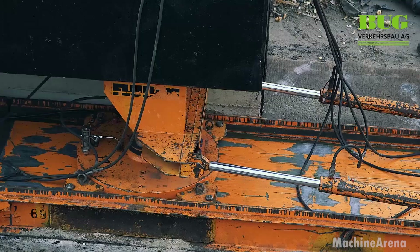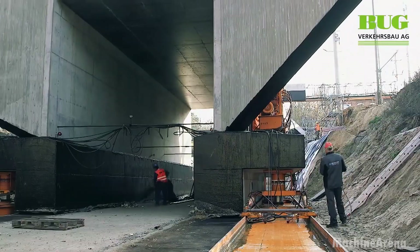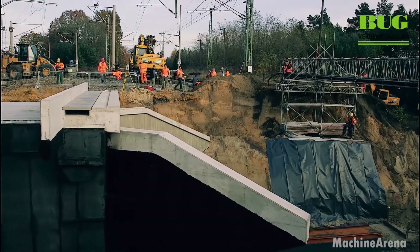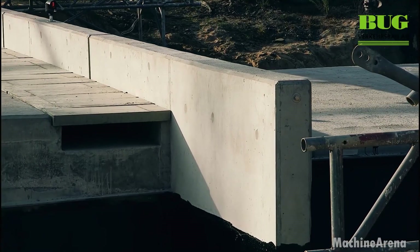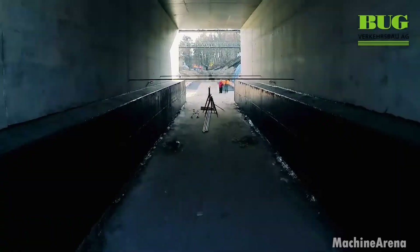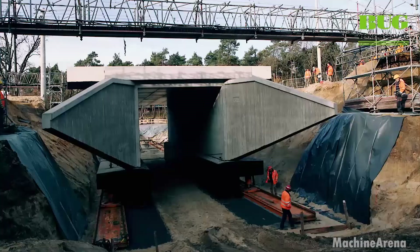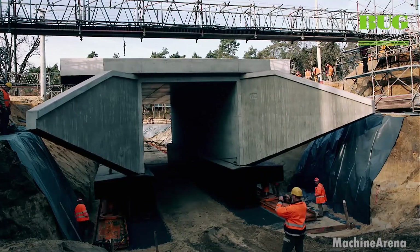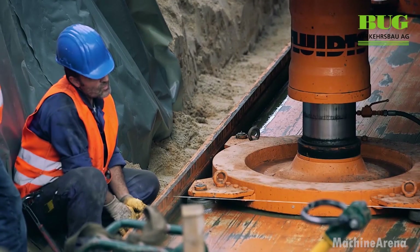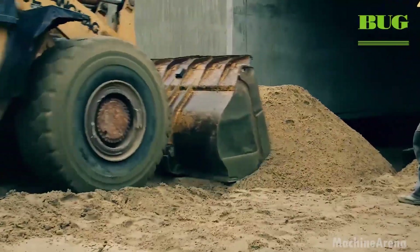Rail lines don't just cross open ground — they span rivers, valleys, roads and industrial zones. Now we watch as construction crews install sleepers on a bridge section, where conditions demand even greater accuracy and structural strength. On elevated structures, tolerances tighten. The deck must support both the static weight of sleepers and rails and the dynamic forces of passing trains. Crews begin by preparing the surface, ensuring proper elevation and alignment. Materials often include reinforced concrete bases or steel support plates, depending on design.